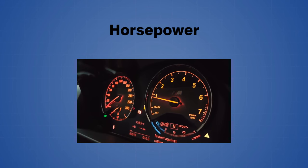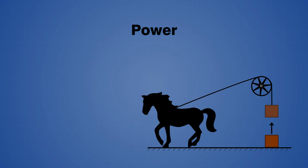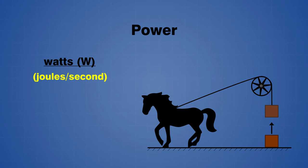Horsepower is a unit of measurement that is commonly used to describe the power output of mechanical equipment such as car engines, steam engines, and electric motors. Power, in general, can be defined as the rate at which work is done, and it is typically measured in watts or joules of energy per second.